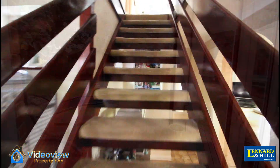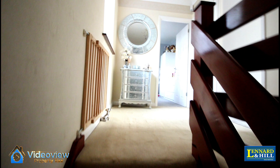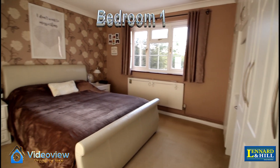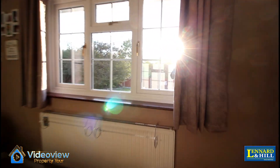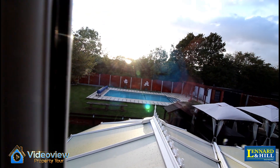Let's look upstairs — there's a spacious landing with a window looking to the front. Bedroom 1 is a good sized double bedroom with an extensive range of fitted wardrobes to two walls, and the window situated to the rear has terrific views over the garden.